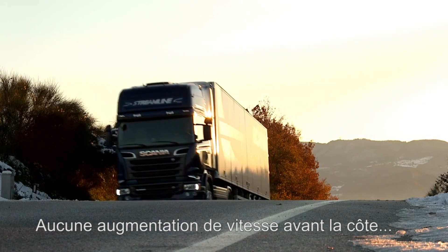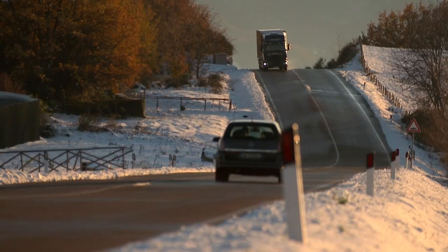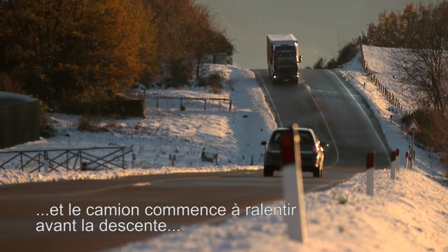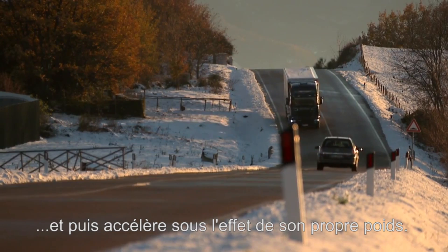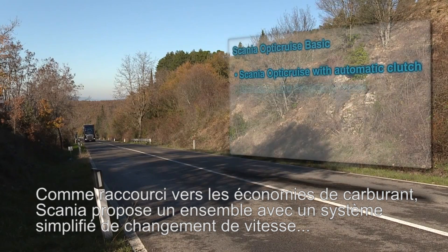No speed increase before the hill, and the truck slows down more before going down, then starts to accelerate by its own weight. As a shortcut to better fuel economy, Scania is offering a package with a simplified gear changing system for long haulage that limits the possibilities for the driver to influence gear changing.